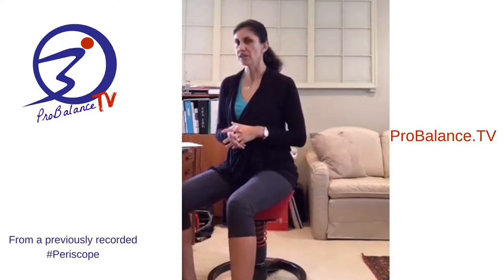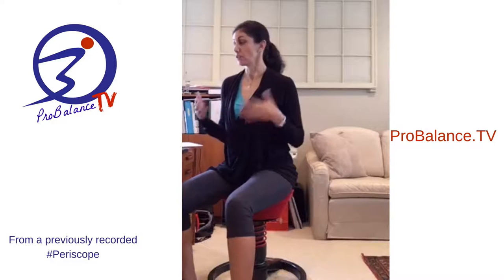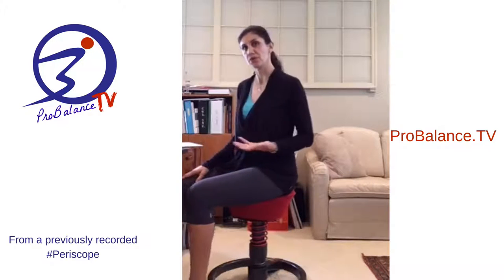I had known about these chairs for a while and just kept an eye out. Sometimes you have to watch for a couple of months and then you'll see them appear. A lot of people don't know about them, so they might stay listed a little bit longer when someone does post one.